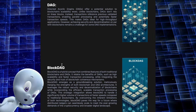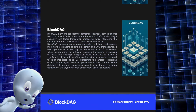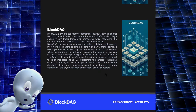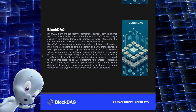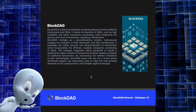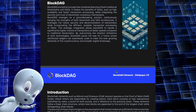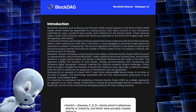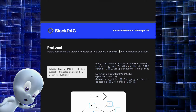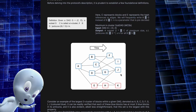BlockDAG is a hybrid concept that combines the functions of both traditional blockchains and DAGs. It retains the advantages of DAGs, such as high scalability and faster transaction processing, while integrating the security and trust of blockchain consensus mechanisms. The white paper has a detailed description of the protocol with all the technical diagrams and formulas that won't be clear to average users, but this once again shows that the project is well thought out from a technical point of view.